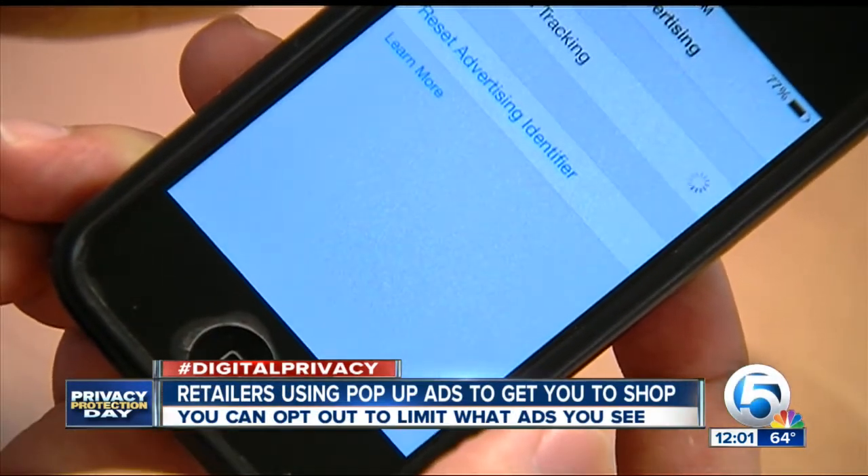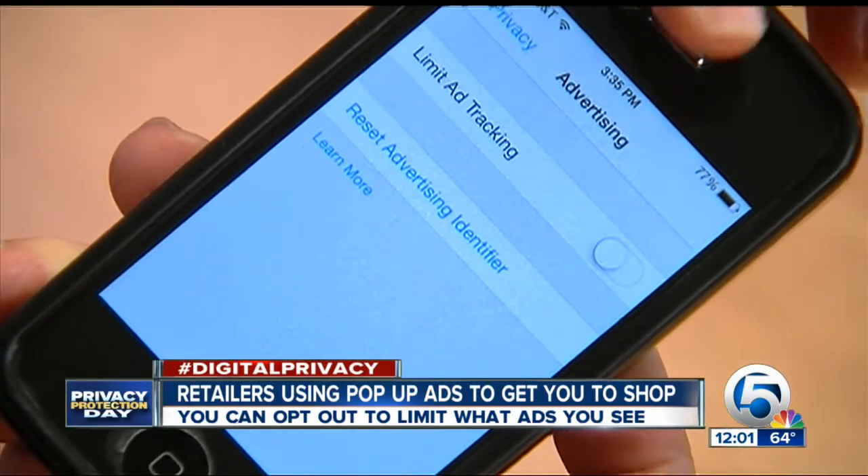If you haven't seen these ads yet, experts say you will. But there is a way to limit what you see.